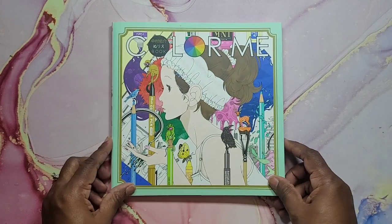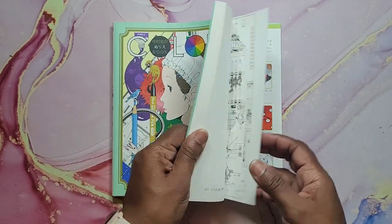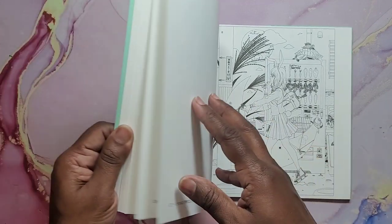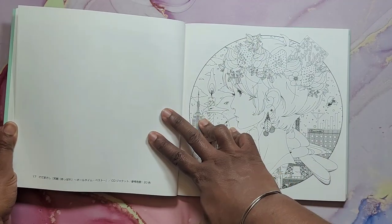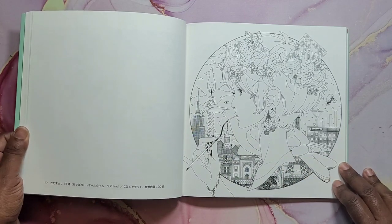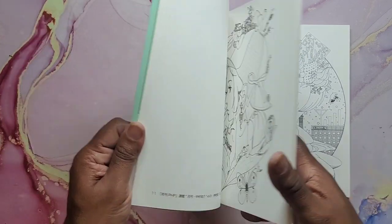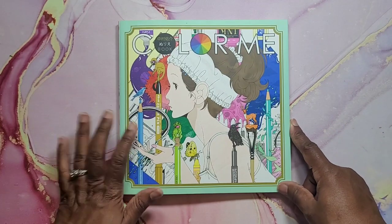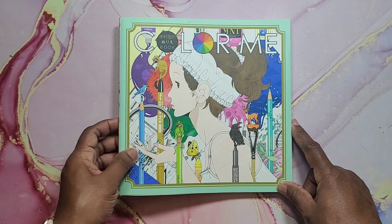Next I have Color Me. Some of these books are the newest books I've hauled this year — they're not going to be colored just yet because I'm still working on my Christmas coloring right now. But I can't wait to get into some more books. School's over and I cannot wait. This is Color Me.